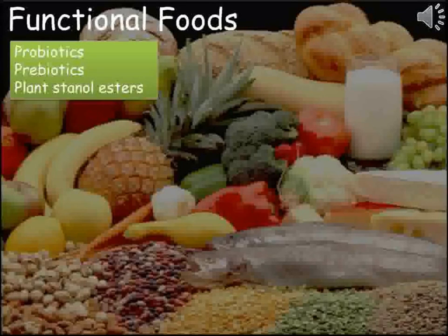A healthy diet is a varied one, as we require many different nutrients from the food we eat. These foods are broken down and absorbed by our digestive system.